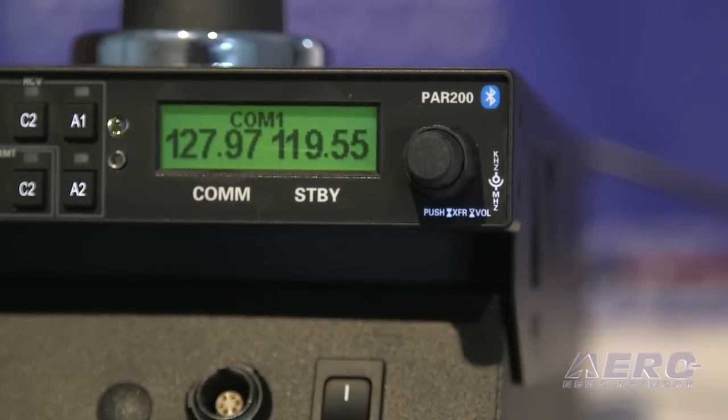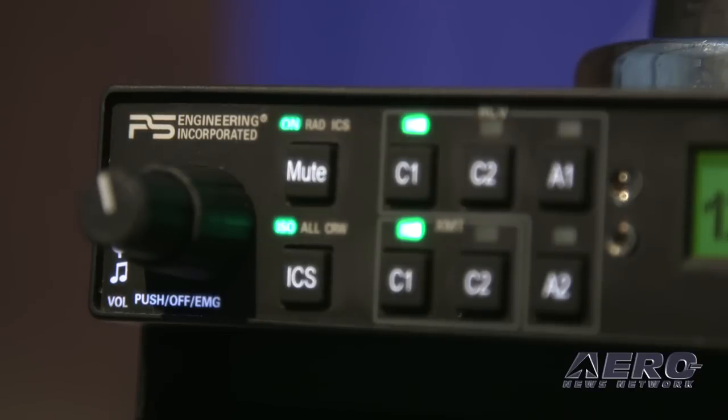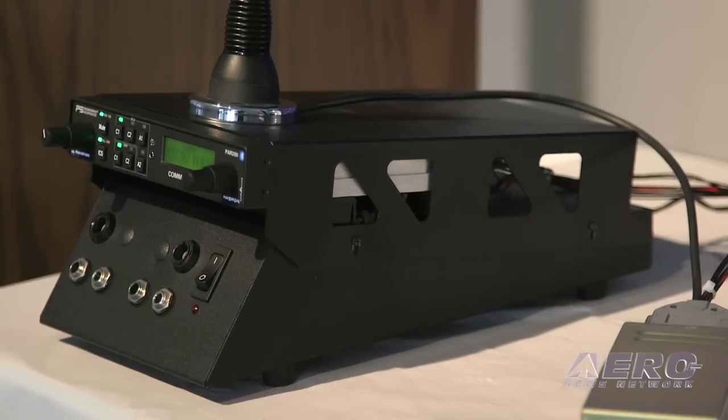It's a four-place stereo intercom. It has our patented Intellivox, which is the auto squelch. The Intellivox was a feature that we added to the audio panels years ago. It stopped you from fiddling with the squelch controls when you have dissimilar headsets. Now it samples the noise in the microphone and sets the trip level for you, so it makes it a much better seamless feature.